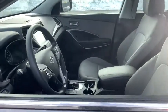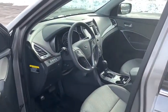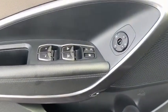Traction control, dual airbags, alloy wheels, power steering, AM-FM stereo with CD player, four-wheel disc brakes, security system, rear window defroster, fog lights, electronic stability control.